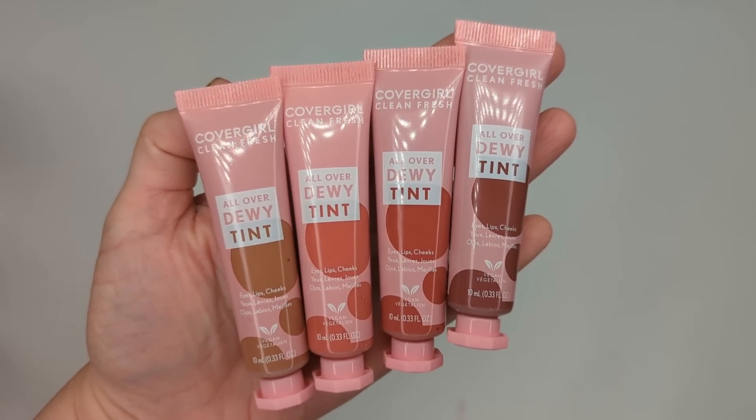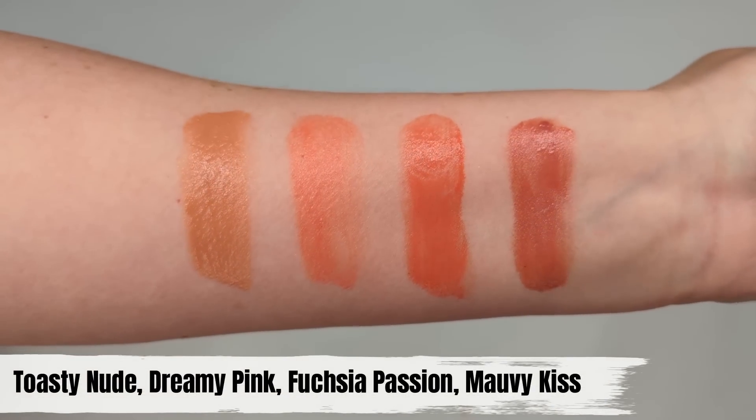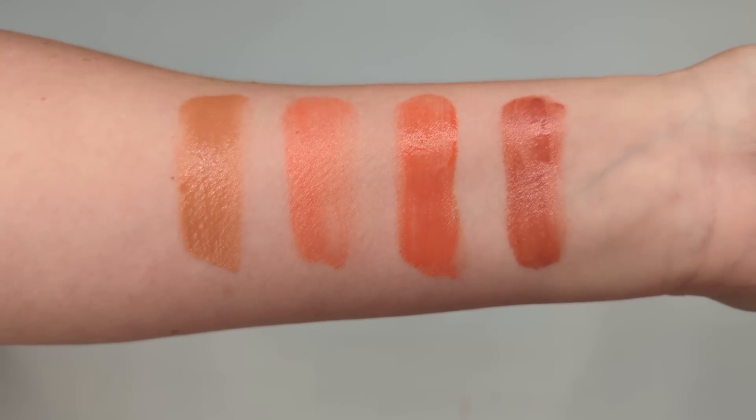Moving on, let's talk about these All Over Dewy Tints. These are not new, but I don't hear a lot of people talking about them — they've been on the Ulta website for a while but I haven't seen them in drugstores. These are $10.99 each and they're supposed to be a three-in-one tint for eyes, lips and cheeks, and they come in six shades. They're also vegan, cruelty-free, and have vitamin C, coconut milk, and aloe in the formula. They're sort of a serum texture, similar to the ColourPop Cheek Do. I love that they really dry down all the way, so even though they're sheer you can build them up. I'm going to use the shade 300 Mauve Kiss, dotting it on with my finger and patting it in.